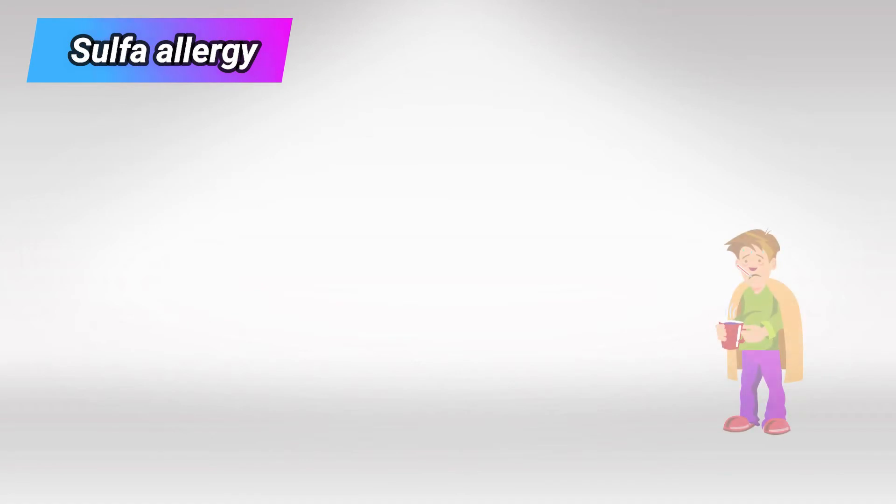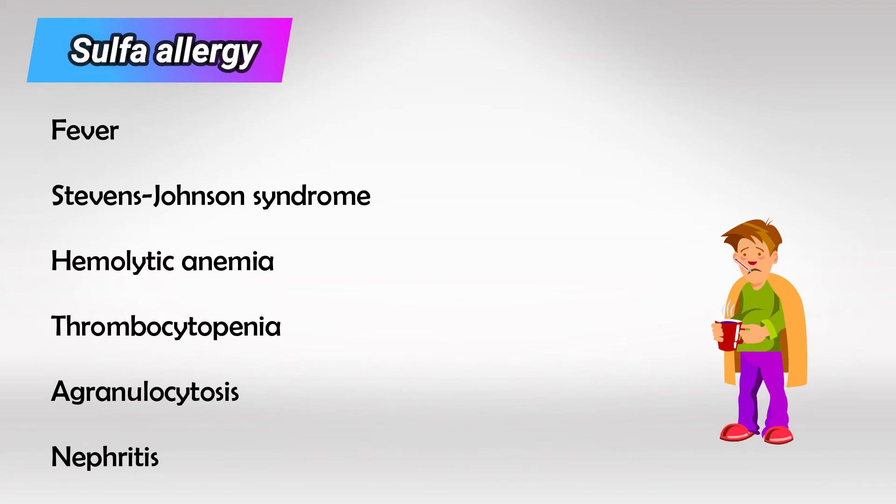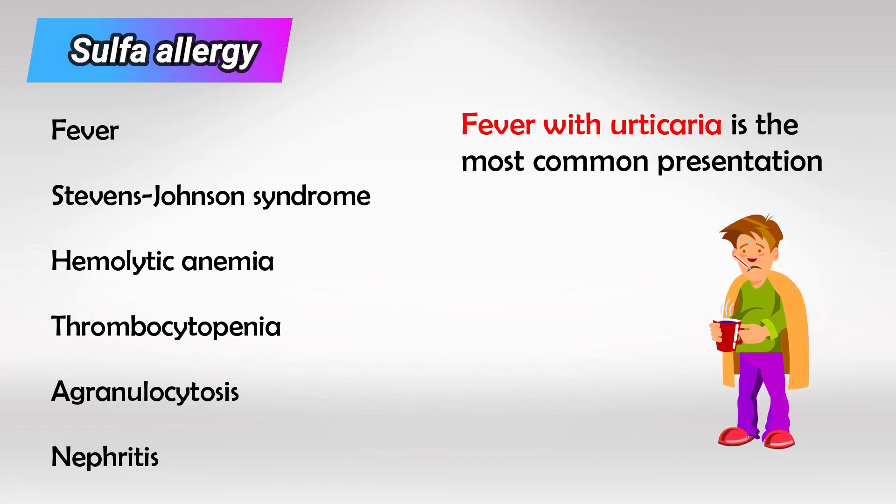Sulfuric acid or sulfur is used to prepare medications as it's a very good solvent. However, a lot of patients have sulfur allergy and if they ingest these medications they can develop fever, Stevens-Johnson syndrome, hemolytic anemia, thrombocytopenia, agranulocytosis, or nephritis. But of course the most common presentation is fever with urticaria.